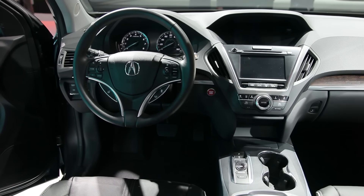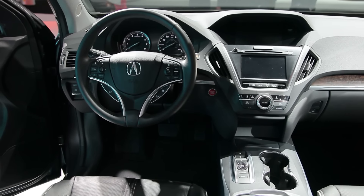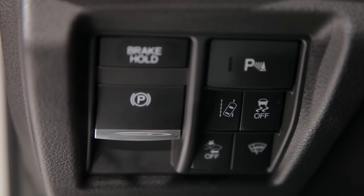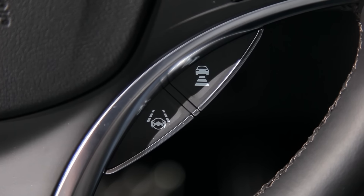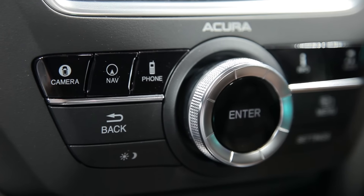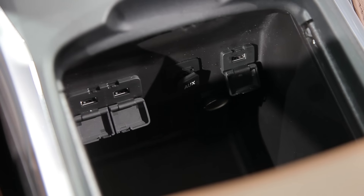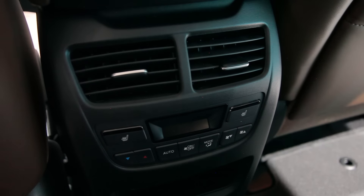Changes to the MDX's interior are few, but safety gear has been upgraded to include standard forward collision warnings with automatic emergency braking, lane departure warnings, and adaptive cruise control. Rear-view and surround-view cameras are also standard. The 2017 MDX also adds more USB ports and three-zone climate control.